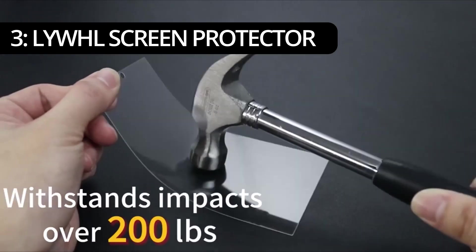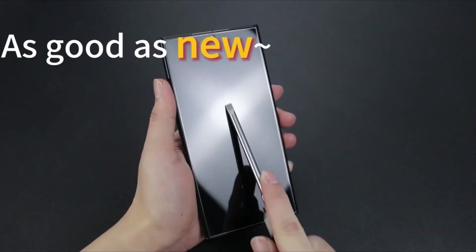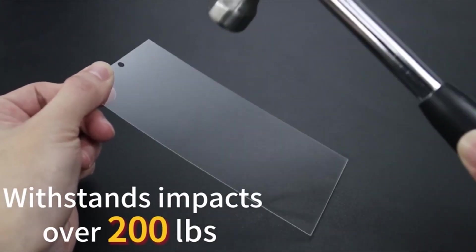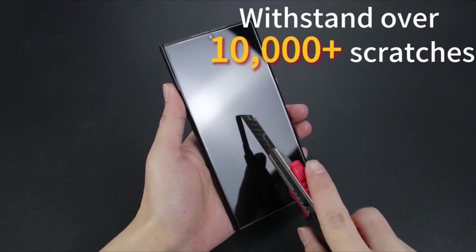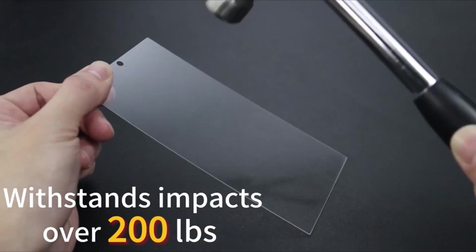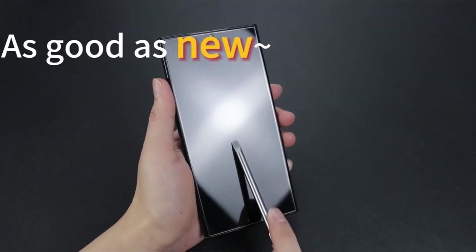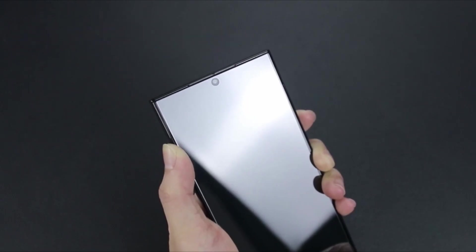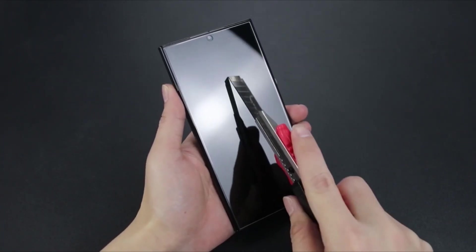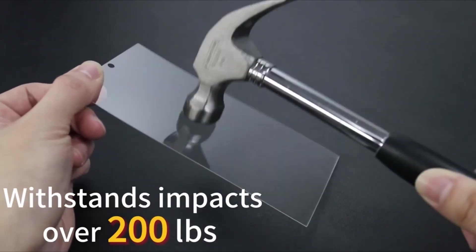On number 3, LYWHL Screen Protector. Providing 10x stronger protection than ordinary glass, this screen protector offers superior resistance to damage caused by bumps and drops in everyday use. Say goodbye to worries about accidental impacts compromising your device's display. EdgeForce Technology: bid farewell to edge-cracking woes with LYWHL's EdgeForce Technology. Designed to enhance edge protection, this feature offers complete coverage and guards the weak spots of your Samsung Galaxy S24 Ultra. With EdgeForce, your device remains shielded from potential damage, ensuring peace of mind during everyday usage.